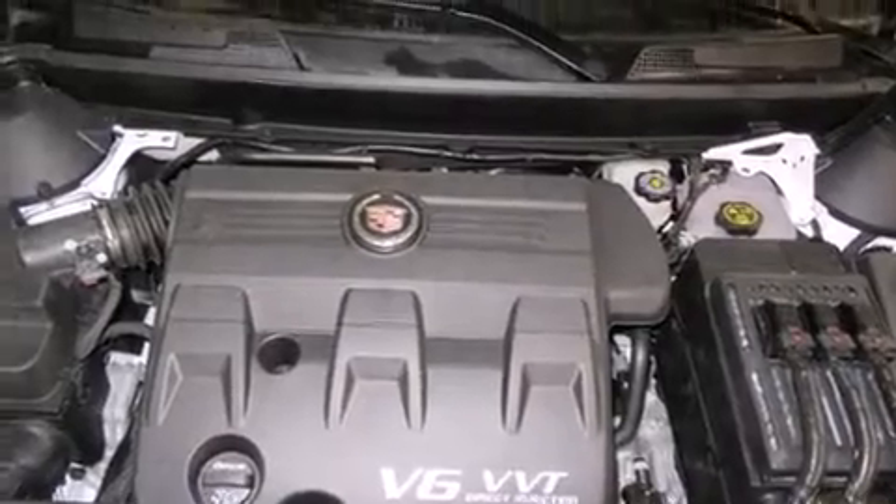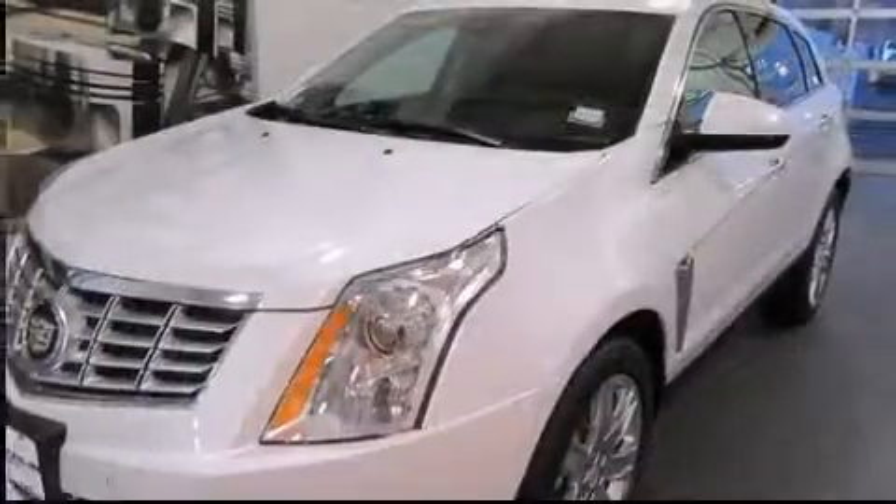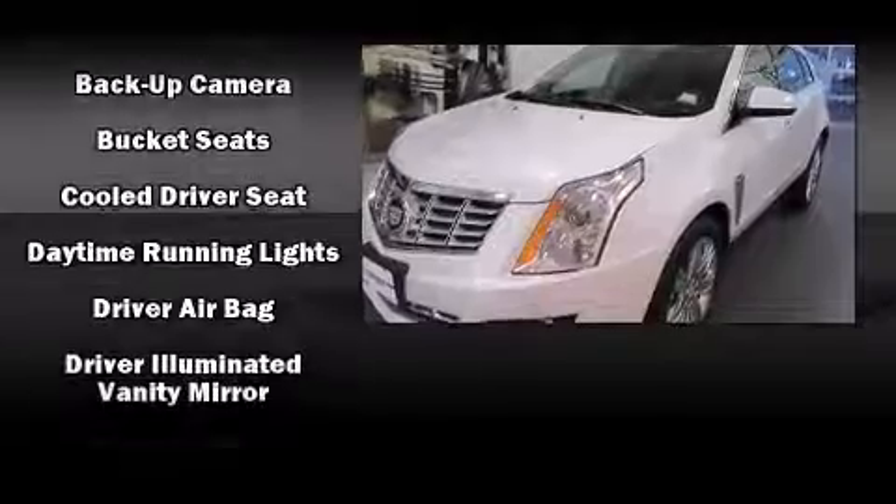The memory system includes pedal position, allowing multiple drivers to find their preferred driving positions easily. Rear passengers enjoy the seat heating functionality, keeping them warm during the winter months.